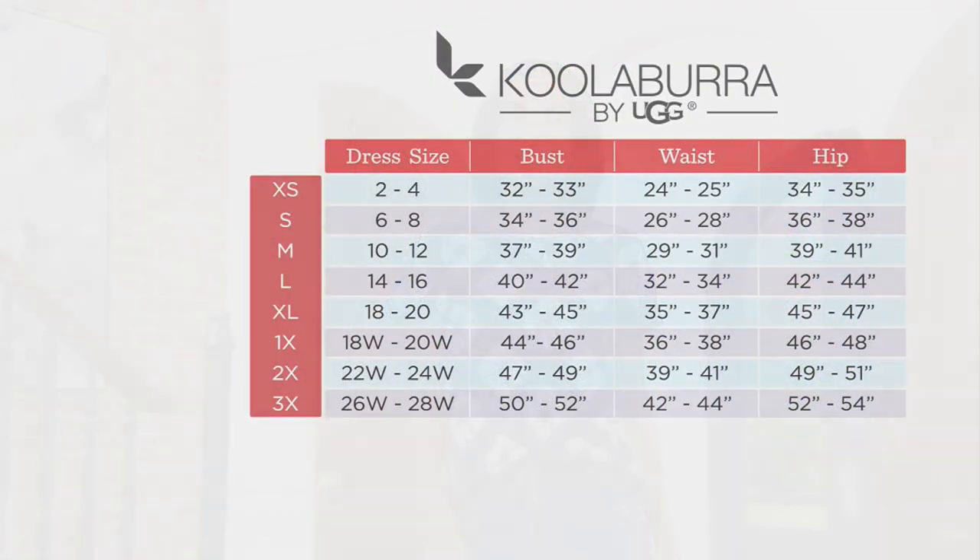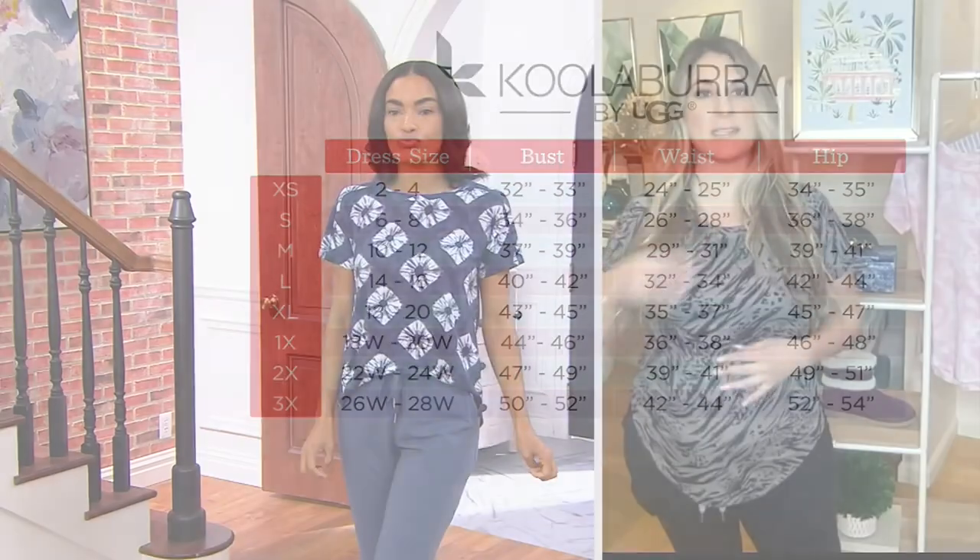If you know your measurements you can use those. If not, just find your dress size and go to the left. I wear a size 4 and I'm in an extra small — which also happens to be my QVC size — and I am 8 months pregnant, so when you get it home you will have more room. If you're someone who sometimes sizes up in Koolaburra by UGG, this T-shirt has a relaxed fit, so I don't think you need to size up unless you want it extremely generous.